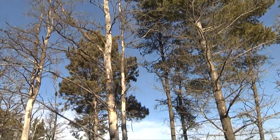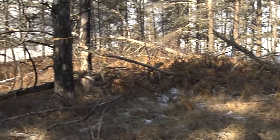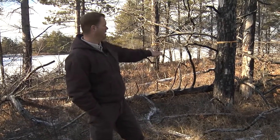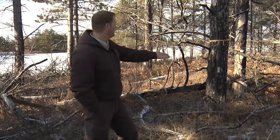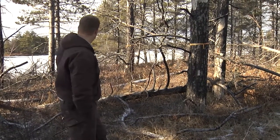It killed, for the most part, the mature jack pine — the shorter-lived jack pine. It killed them and produced a diversity of structure from that fire: snags and down woody debris. A standing dead tree we call a snag. The down woody debris is the dead material on the ground.